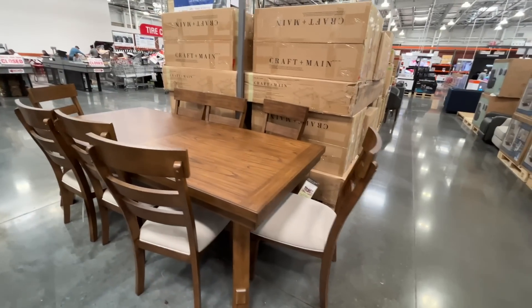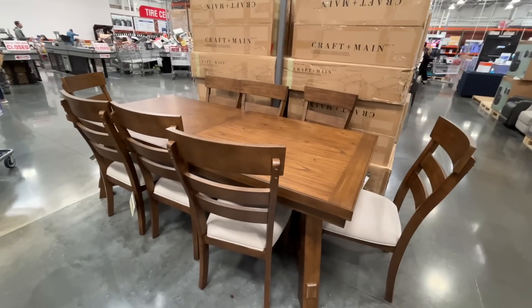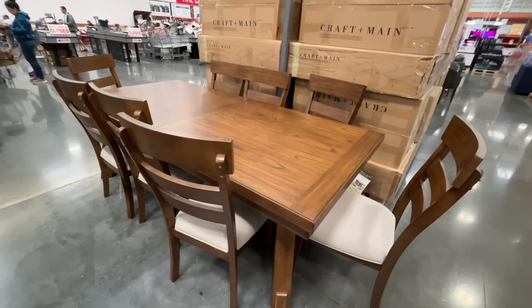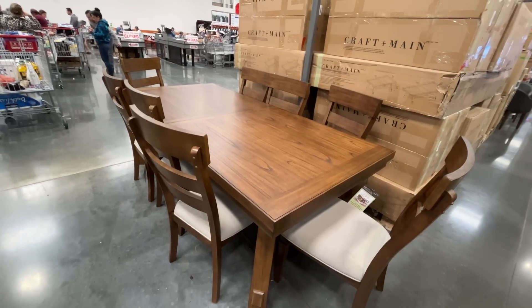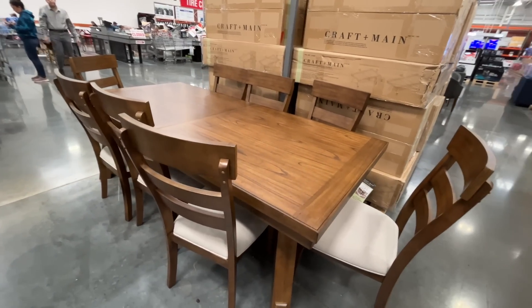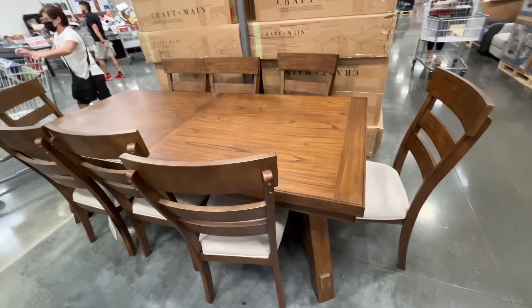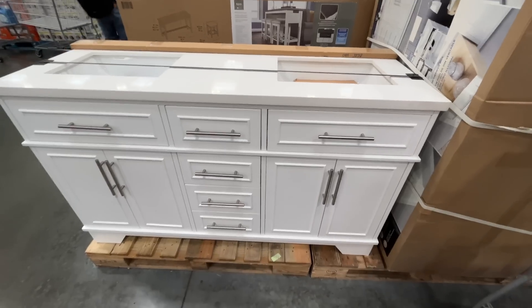Behind me is a dining room table — $1,400. I've been looking at dining room tables and they are so expensive. That's a really nice one. And it's a nine-piece set, so the fact that it comes with chairs is unbelievable.